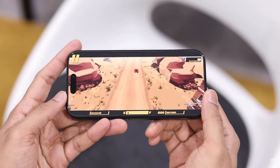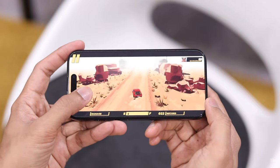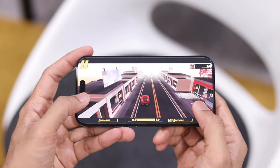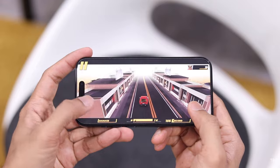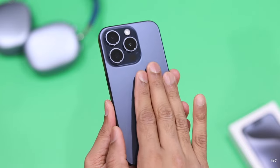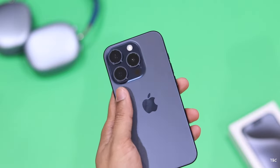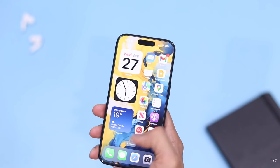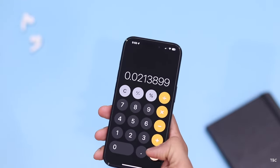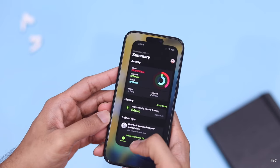With iPhones, performance and long-term software support always stand out, and this phone shines in those departments. The processor is Apple's A17 Pro chipset, a 3-nanometer chip that just flies through tasks with literally no lag or hiccup. The phone does get slightly warm even under moderate load, though with a case you won't notice it much. RAM management has been great, and Apple will likely support this phone for at least five years, so you don't have to worry about performance or support at all.